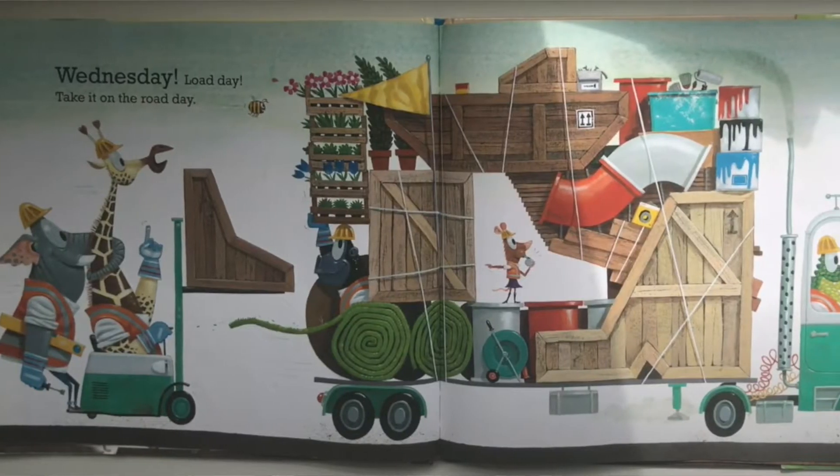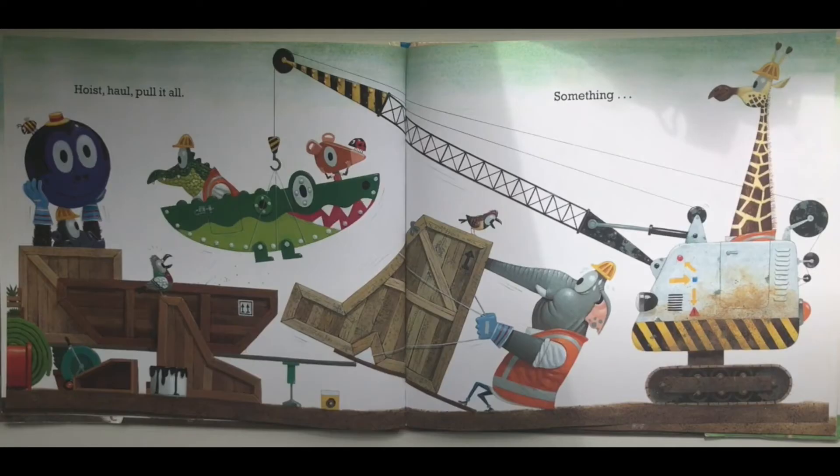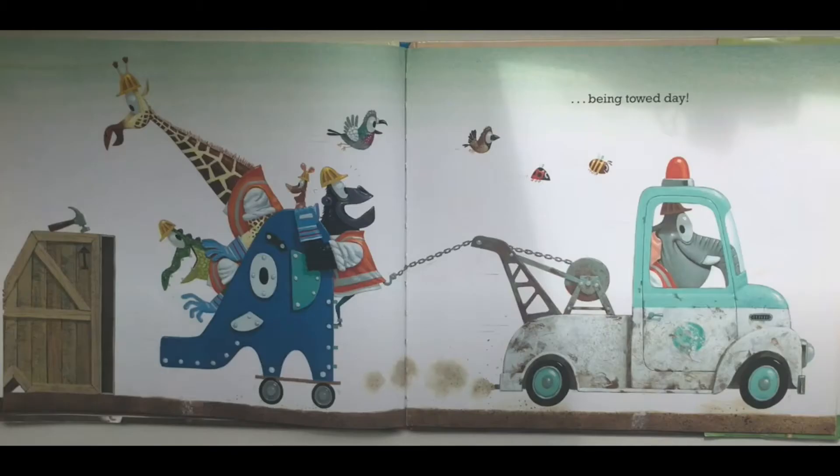Wednesday — load day, take it on the road day. Hoist, haul, pull it all, something being towed day.